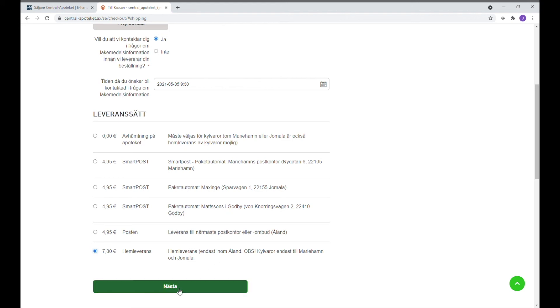När man väljer hemleverans kan man få paketet samma dag eller dagen därpå.